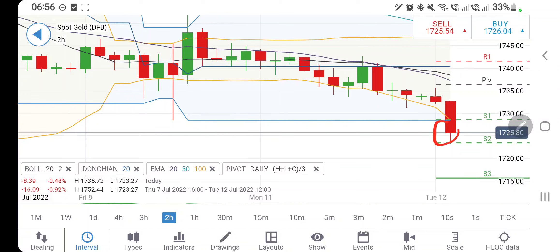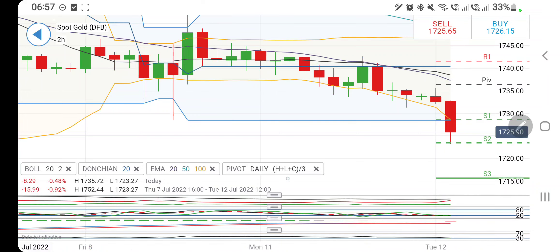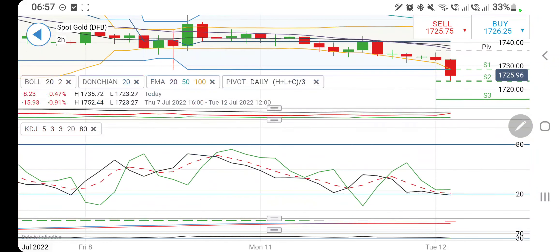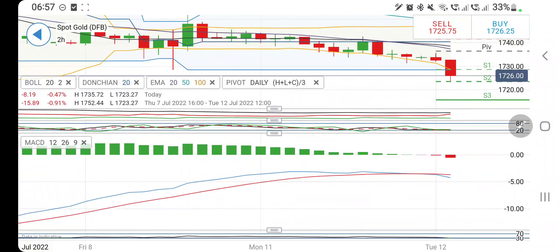On the two-hour charts, gold is also trading outside the Bollinger Bands, reaching the pivot at 1724 and getting support from there, trying to bounce back. No long entry is recommended until it trades below 1737. Above that, it may find resistance at 1742–1745. On the downside, below 1724 we may see a good fall. Directional movement is bearish, stochastic is oversold, and MACD has crossed over — this is the second red candle, with probably a few more to follow.